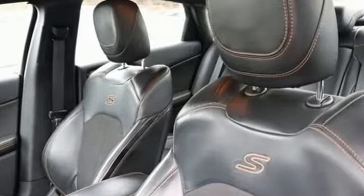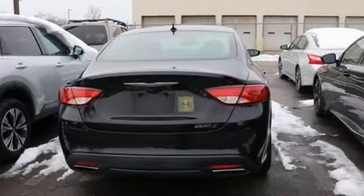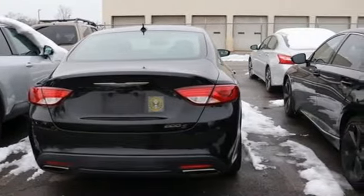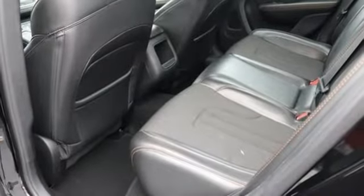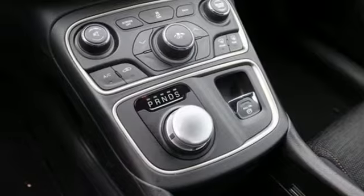Bluetooth wireless audio streaming, Uconnect with Bluetooth, manual tilting steering column, keyless enter and go, manual telescoping steering column, automatic transmission, active grille shutters, sports suspension, and Tiger Shark multi-air engine.